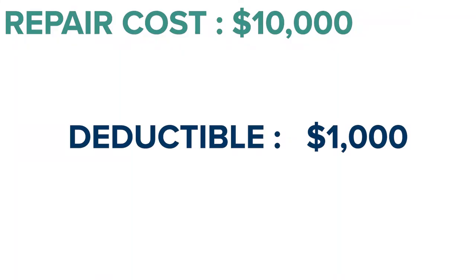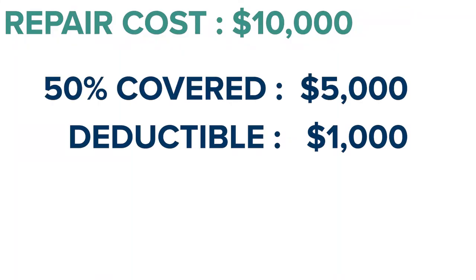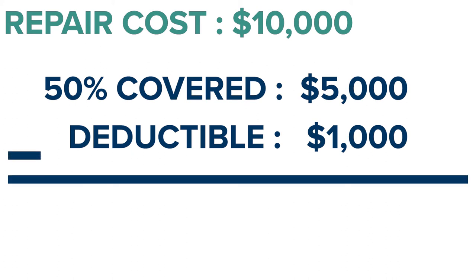So let's say the roofer comes out and says this is going to cost $10,000 to fix your roof. Well, in the end, you have a $1,000 deductible. 50% of $10,000 is $5,000. You take out your $1,000 deductible — we're only going to pay $4,000 for your $10,000 roof. And so that's where you can really get hurt if you don't abide by the coinsurance clauses of your insurance policy.